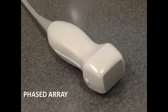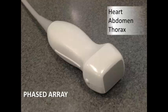Starting with the probes, a couple of different probe types you should be familiar with. The phased array probe has a relatively narrow footprint — that's the gray square on the bottom right corner, where the transducer actually interacts with the body. This device is optimized for looking at the heart, because that narrow footprint helps it get in between the ribs and access the heart readily. But it's also pretty good for looking at the abdomen, and you can also look at the thorax with it.